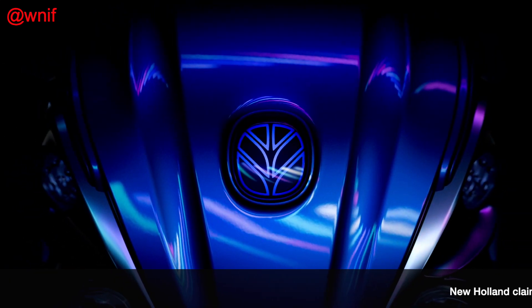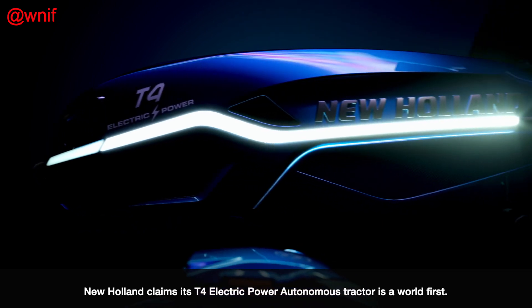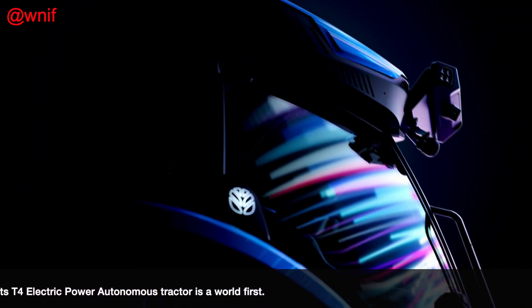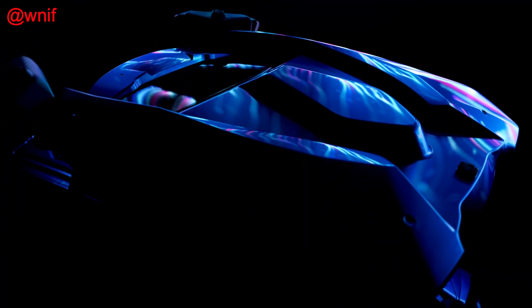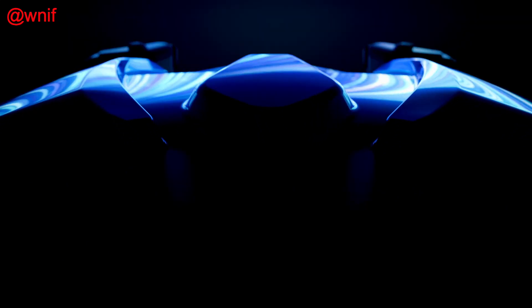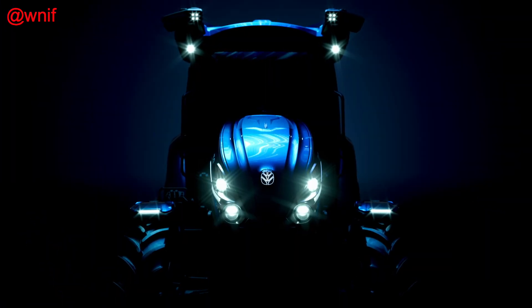CNH Industrial has unveiled the New Holland T4 Electric Power, claimed to be the industry's first all-electric light utility tractor prototype with autonomous features. The company says the product milestone is the latest development in its strategic plan for electrification, and while the prototype presented is branded as a New Holland, production models will also feature the Case IH brand.